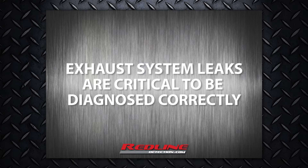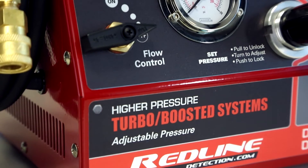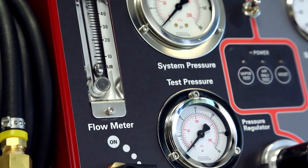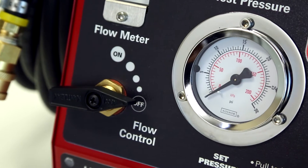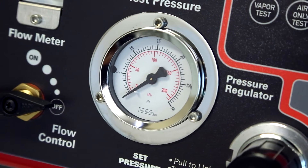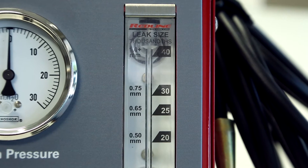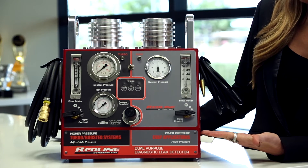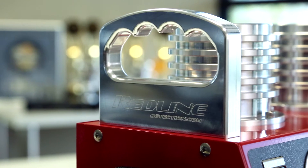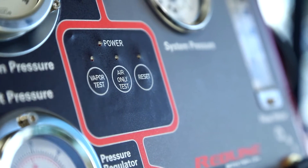Leaks in the exhaust system are critical to diagnose correctly because they not only cost performance, they trigger excessive regeneration issues, increasing vehicle downtime dramatically. A full variable range of low to high pressure testing has never been possible before until now. This compact, durable machine is the only dual-purpose leak locator available. Variable pressure and variable flow allow the technician to adjust as needed to find even miniscule leaks in every type of vehicle.